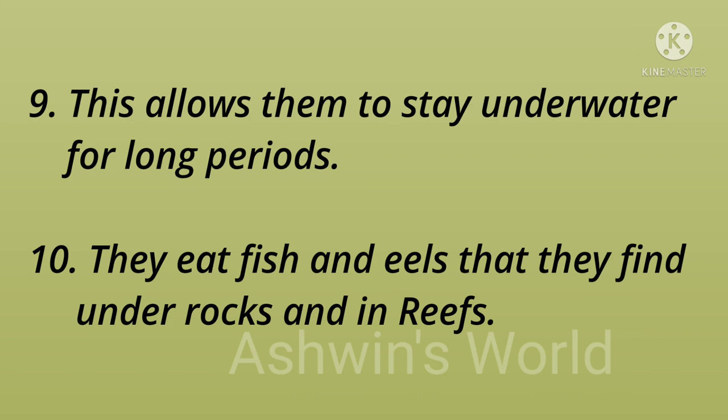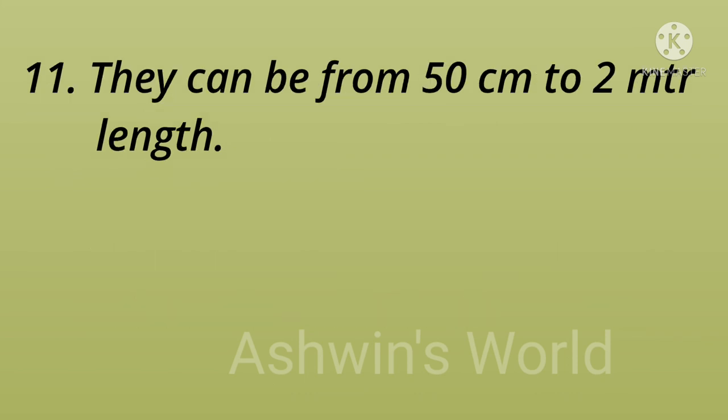They can be from 50 centimeters to 2 meters in length.